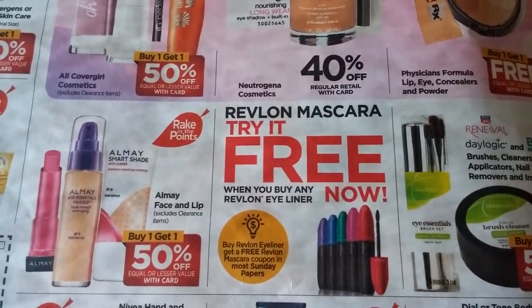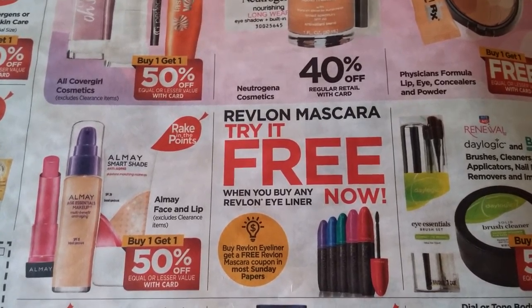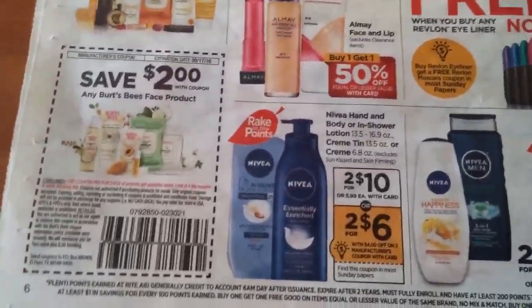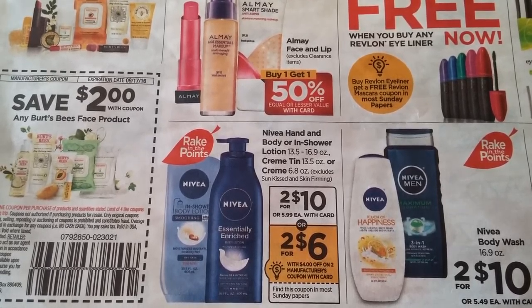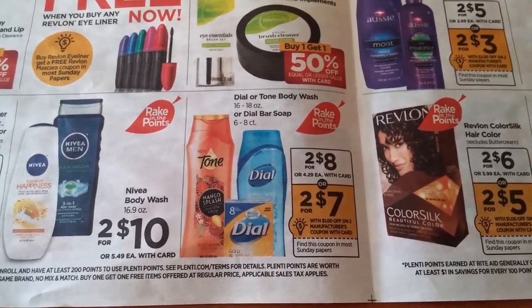The Revlon Mascara — try it free when you buy any Revlon eyeliner. We're supposed to get that coupon in the Sunday paper, so if you buy an eyeliner you will get the mascara for free. All May face and lip is Buy One Get One Half Off. The Nivea Hand and Body or In-Shower Lotion is two for $10, and there is a $4 off coupon coming in the Sunday paper — plus it's part of Rake in the Points, so that might be a really good deal. Also the Nivea Body Wash — not the greatest deal, but it's better than paying $5 per bottle.